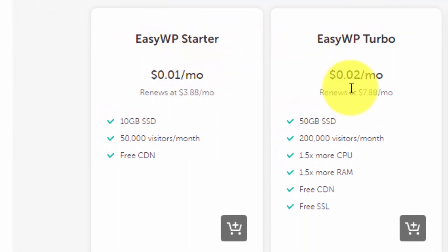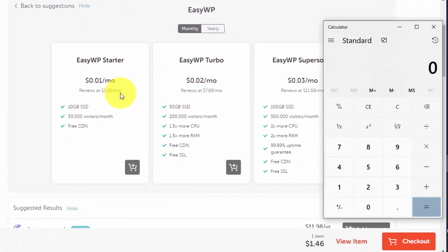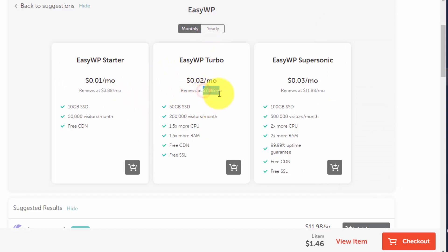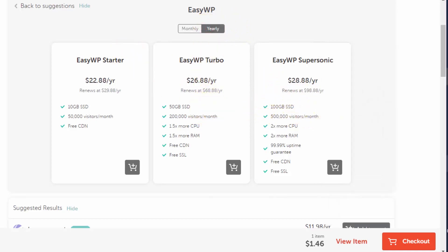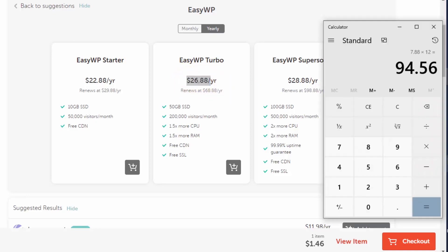If you're just starting out, you can still go with WP Starter — no problem. But let me calculate: the normal price is $7.88 per month, so for 12 months that's $94.56. If you check the yearly rate, it is just $26.88. So if you pay yearly you only pay about one-fourth of the monthly price — this is why I recommend paying yearly instead of monthly.